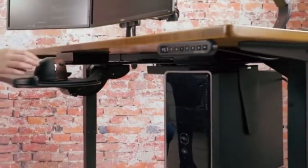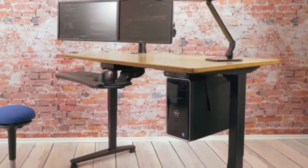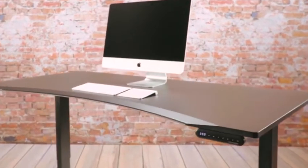Whether you're seated, standing, or perched, Uplift Desks will help you work better and live healthier. The Uplift Height Adjustable Sit-Stand Desk, designed for human use.